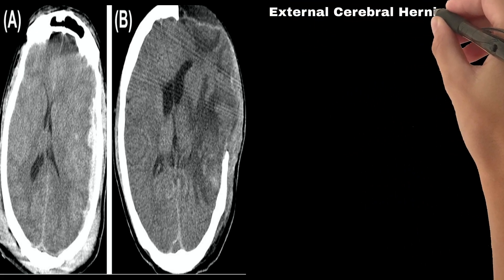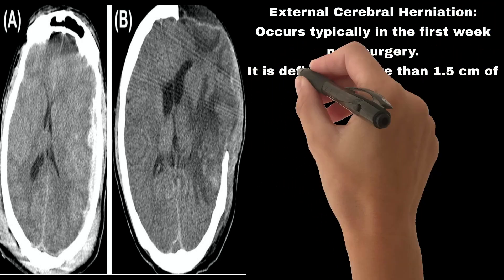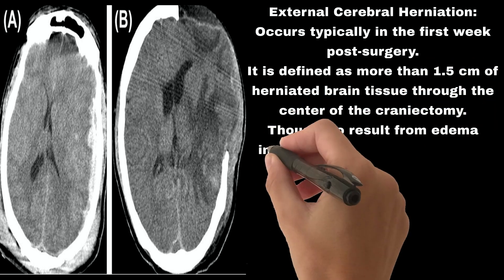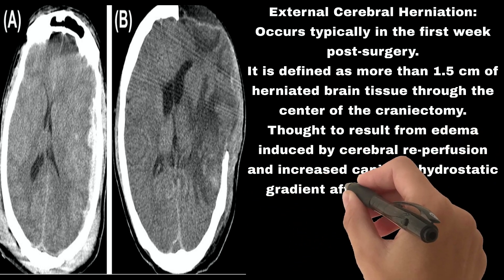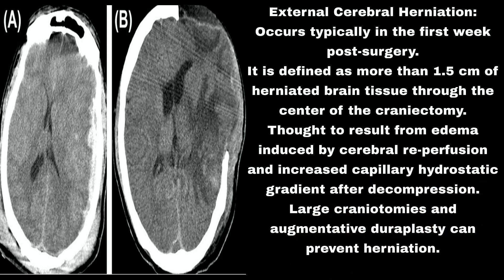Early complication #2: External cerebral herniation. This occurs typically in the first week post-surgery and is defined as more than 1.5 cm of herniated brain tissue through the center of the craniectomy. It is thought to result from edema induced by cerebral reperfusion and increased capillary hydrostatic gradient after decompression. Large craniotomies and augmentative duraplasty can prevent herniation.